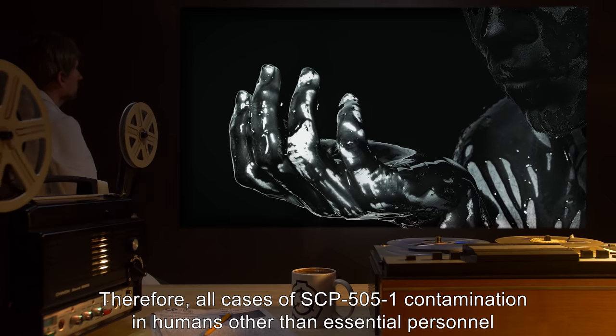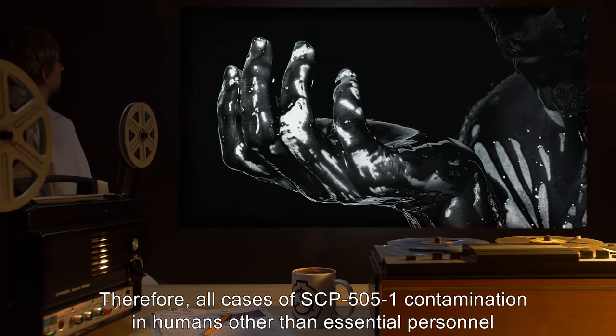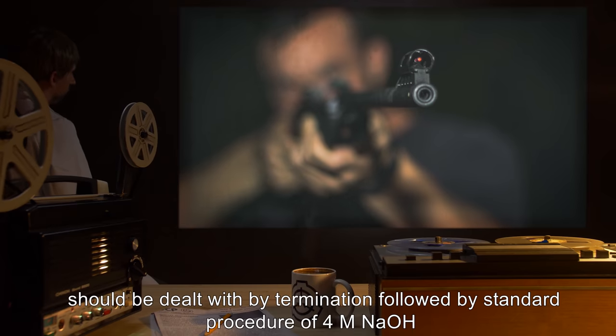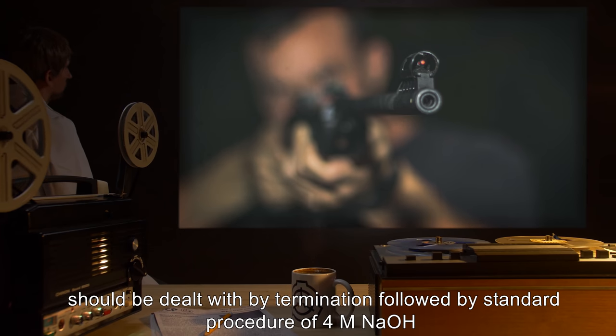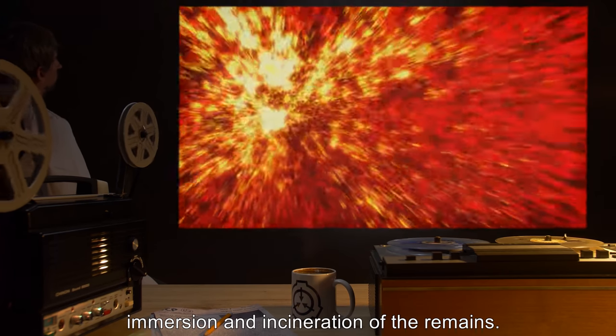Therefore, all cases of SCP-505-1 contamination in humans, other than essential personnel, should be dealt with by termination followed by standard procedure of 4M NaOH immersion and incineration of the remains.